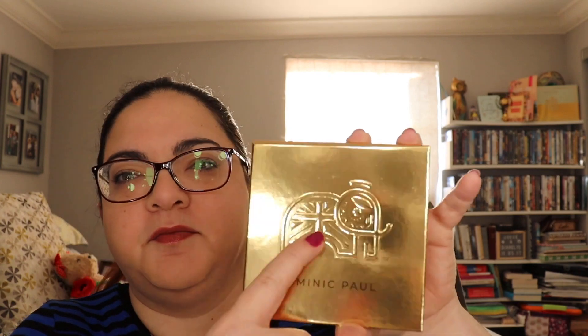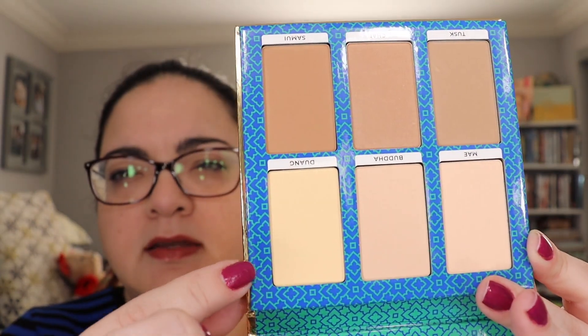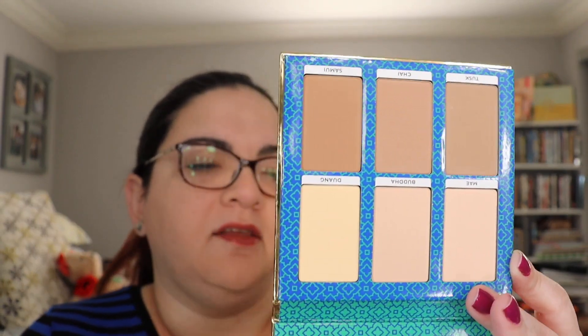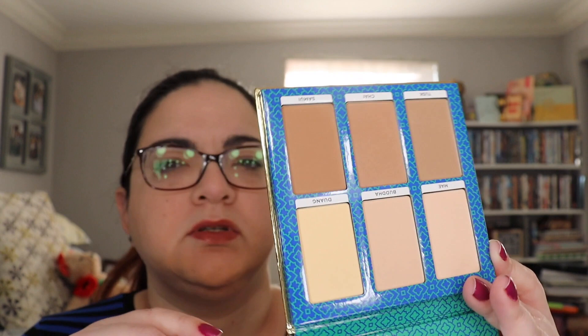Next, from Dominic Paul Cosmetics — there's an elephant on the front and what looks like the Great Britain flag. It's a contour palette, retail value $40, which can be used as eyeshadows, bronzers, or setting powders to sculpt and shade your eyes, cheekbones, nose, and jawline. Cruelty-free and vegan. The interior design reminds me a little of Tory Burch for some reason — something about the design aesthetic. It is made in England.